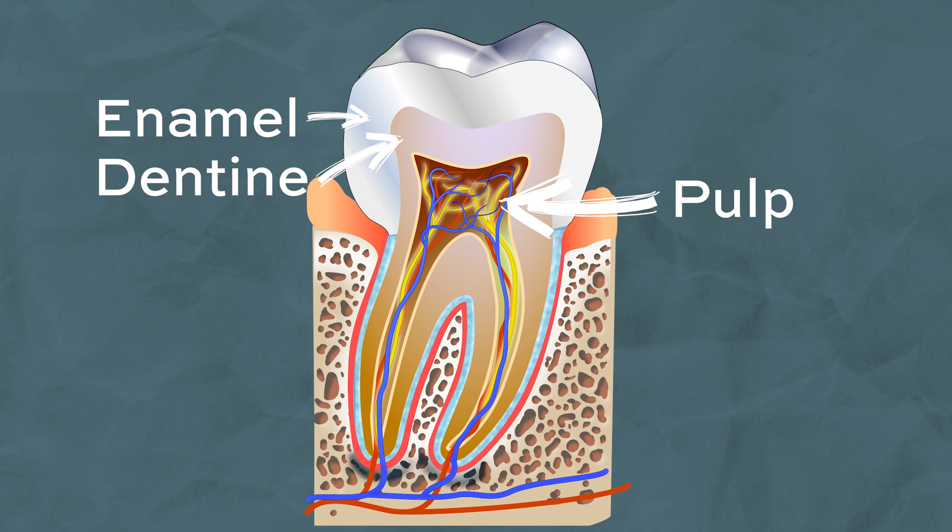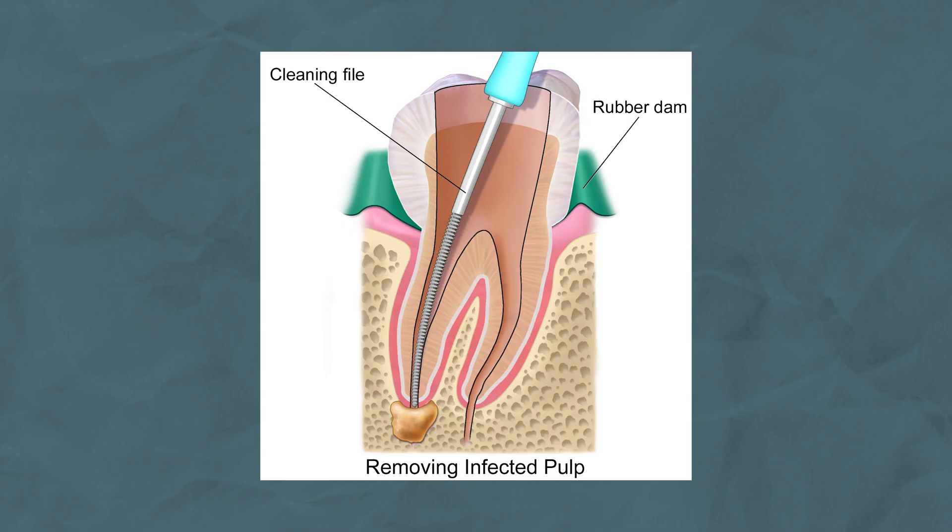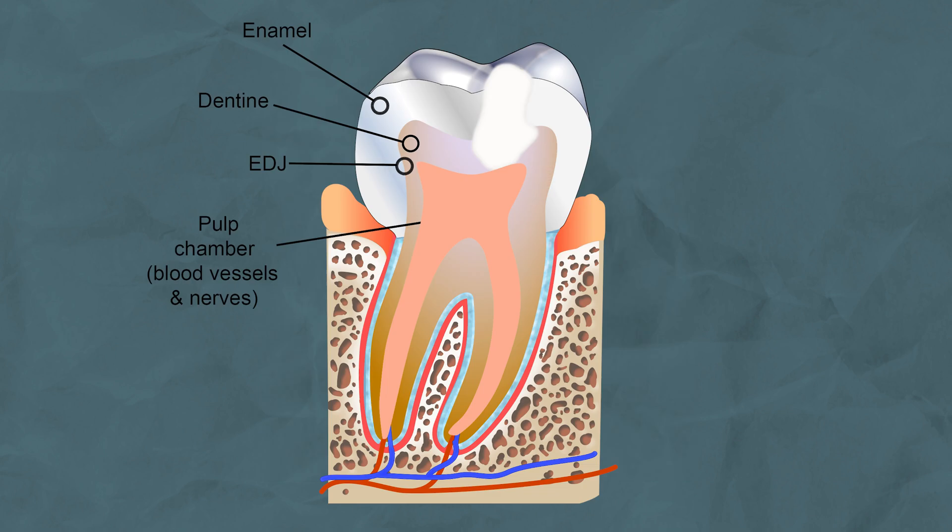The pulp is the heart of the tooth. It is the center and contains all the important nerves and blood vessels which keep your tooth alive. Once the bacteria get in, it will mean the end of the living part of your tooth and you will require a root canal treatment in order to save the tooth. This aims to remove the bacteria and the infected nerves, thereby eliminating the source of the pain. This saves the body and function of the tooth, but the heart will be lost forever, meaning no sensation from that tooth.